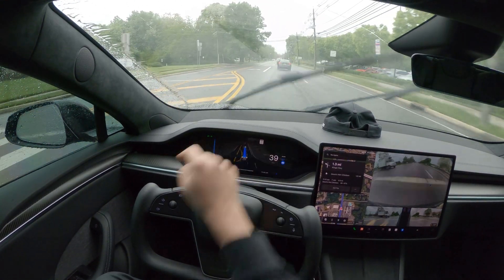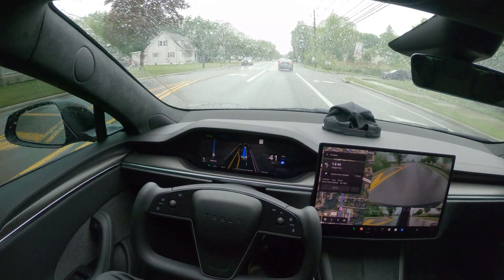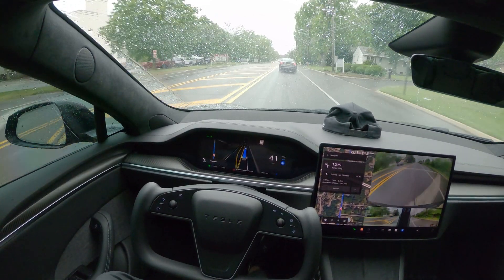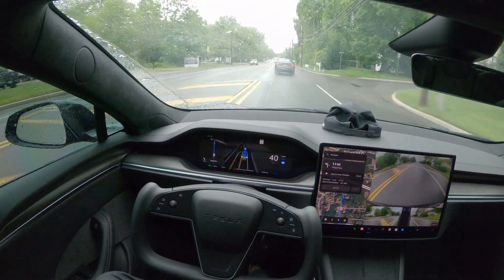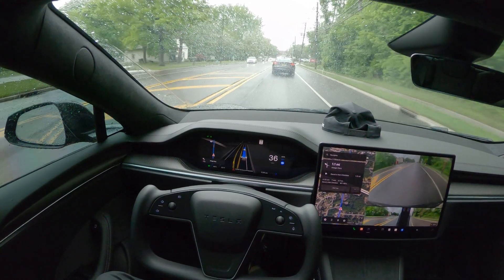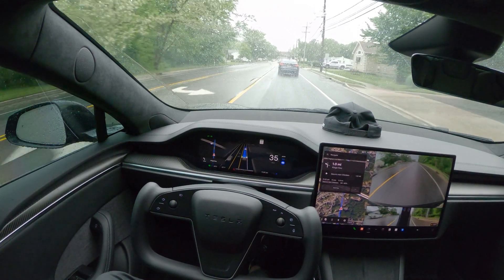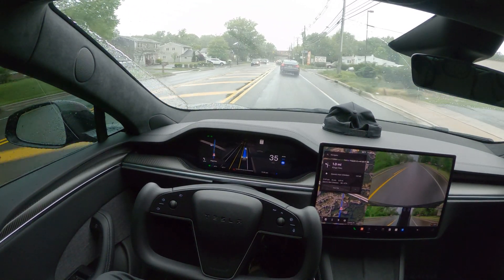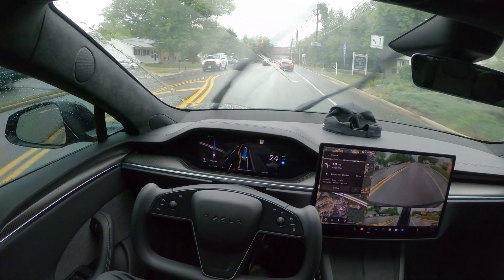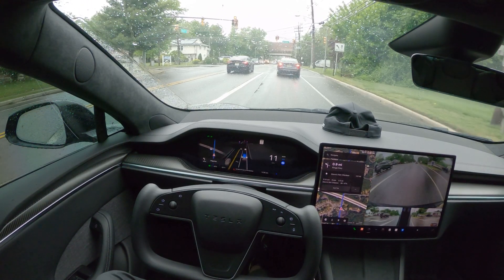I still have that message — full self-driving may be degraded — but so far we haven't noticed any performance-related issues, so we're good. We are approaching a red light again and it's stopping perfectly fine.